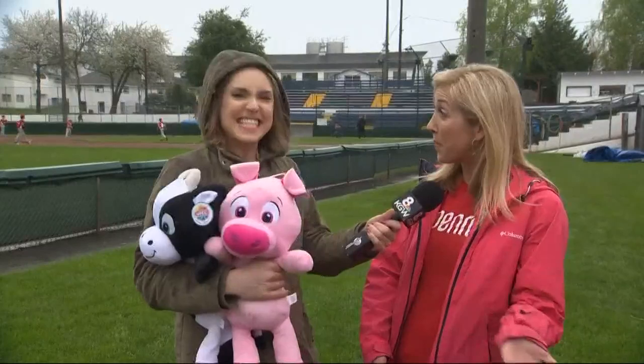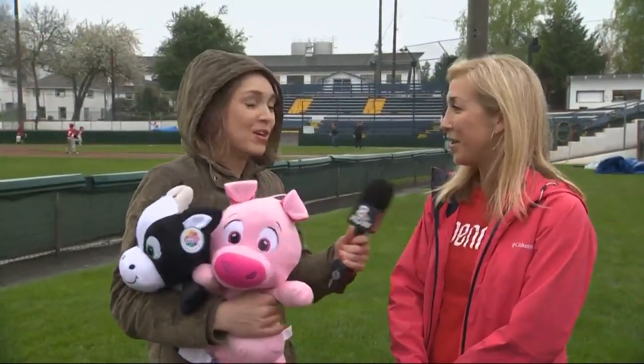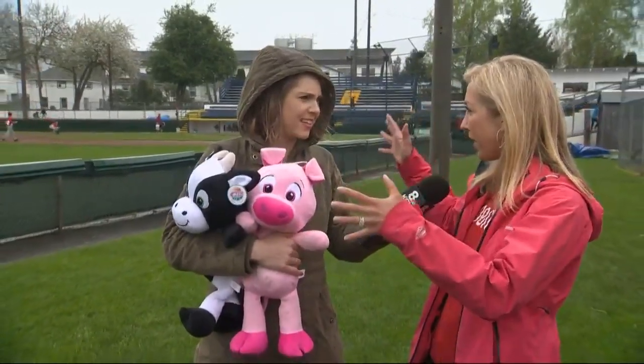Yeah, we have two Easter bunnies, Mr. and Mrs. this year. So lots of people to greet the kids. We are standing by one of the baseball fields — there's another one over there. How wide does the egg hunt spread? It stretches across two of our baseball diamonds and our picnic orchard.